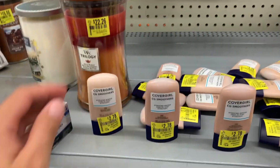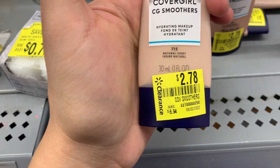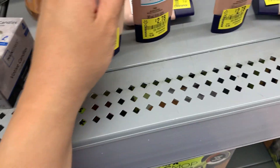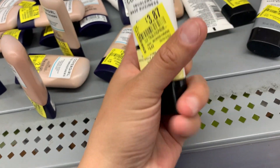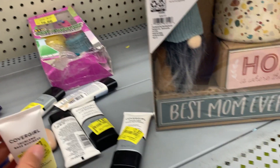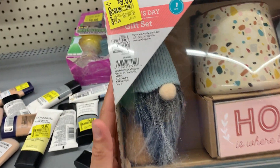I'm in the clearance section and they have this makeup for $2.78 — it was $6.94. They also have this over here for $3.87. And this right here, it was a Mother's Day item and it's ringing up to five dollars now.